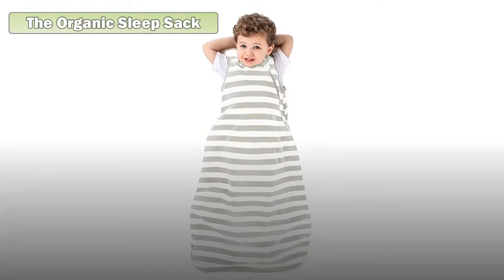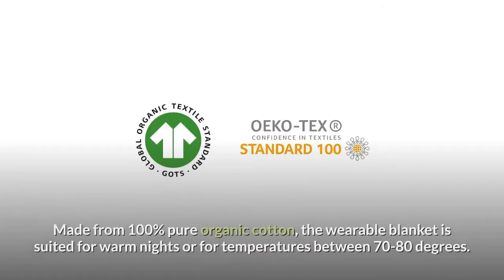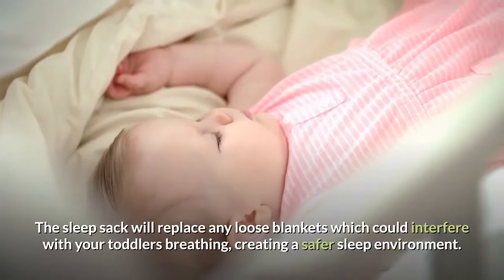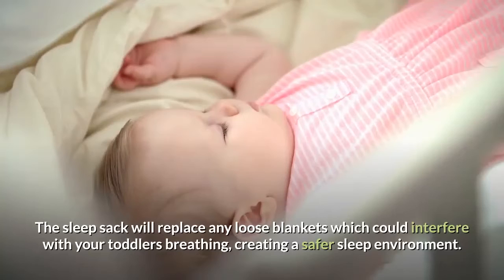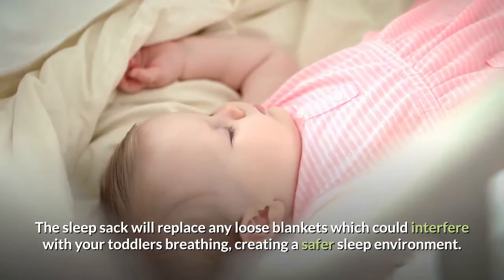The organic sleep sack: for many parents, encouraging an organic way of life for their toddlers is really important, and this organic sleep sack from Woolano can help with that. Made from 100% pure organic cotton, the wearable blanket is suited for warm nights or temperatures between 70 to 80 degrees. The sleep sack will replace any loose blankets which could interfere with your toddler's breathing, creating a safer sleep environment.